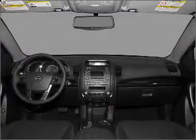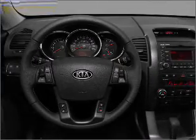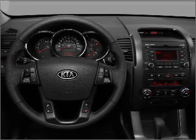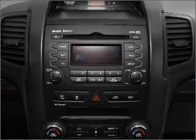Find your way easily with the included navigation system. Premium wheels give a more luxurious look. Treat yourself to a premium sound system. Anti-lock brakes help you bring your vehicle to a safe stop. Call today to schedule a test drive.